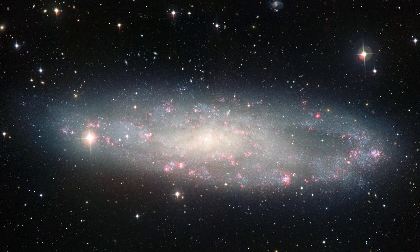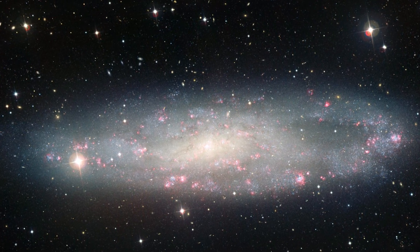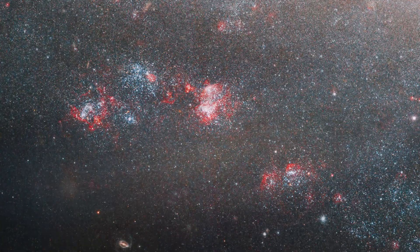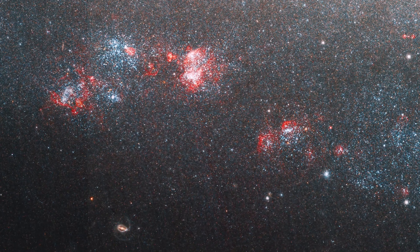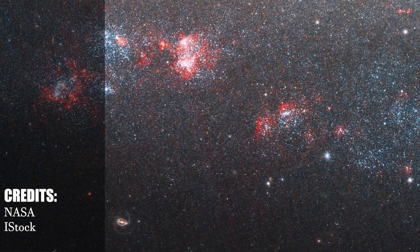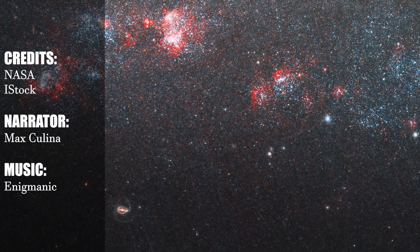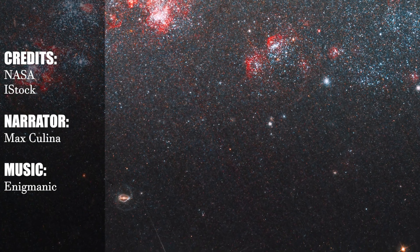Astronomers have studied Caldwell 62 in multiple forms of light — visible and infrared using Hubble, and X-rays using the Chandra X-ray Observatory — and found signs that X-rays are coming from a disc around an intermediate mass black hole. Scientists have added the Needle's Eye Galaxy to James Webb's observing list to get more accurate answers to these questions. We would like to know what you think about the ultraluminous X-ray source's nature. Thanks for watching!